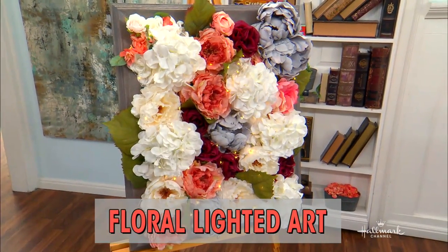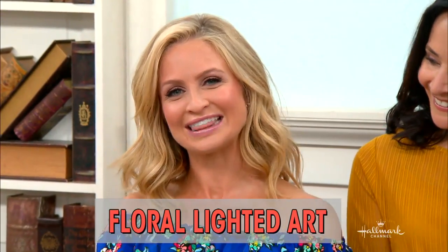Welcome back, everybody. Showing us how to brighten up any room with a few flowers and some lights is our little flower that always lights up every room — Maria Provenzano. I'll go ahead and take that.